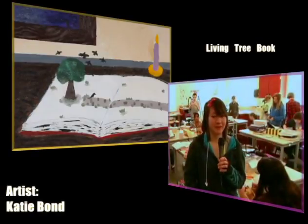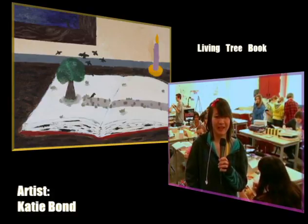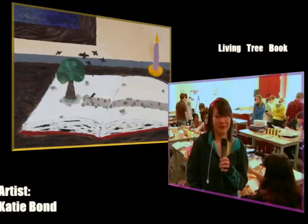My painting was a book with a tree coming out of it, because the theme was 'gathering stories of inspiration' and I figured that living books were pretty cool.